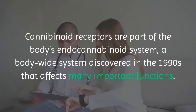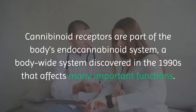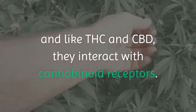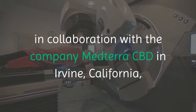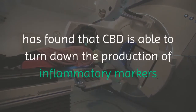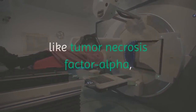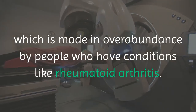Cannabinoid receptors are part of the body's endocannabinoid system, a body-wide system discovered in the 1990s that affects many important functions. The chemicals produced by the body that interact within the EC system are called cannabinoids, and like THC and CBD, they interact with cannabinoid receptors. Research done by Halpert, in collaboration with the company Medterra CBD in Irvine, California, found that CBD is able to turn down the production of inflammatory markers like tumor necrosis factor alpha, which is made in overabundance by people who have conditions like rheumatoid arthritis.